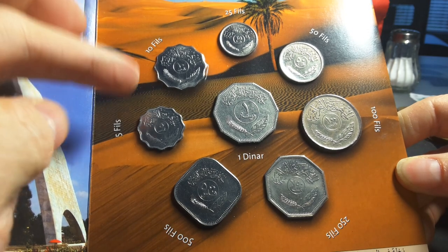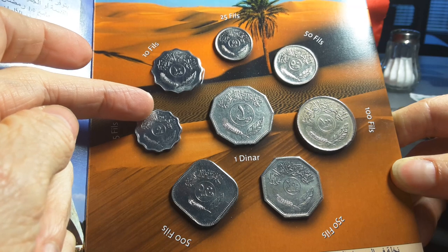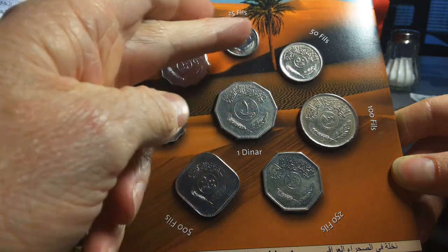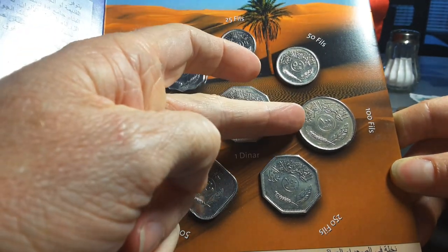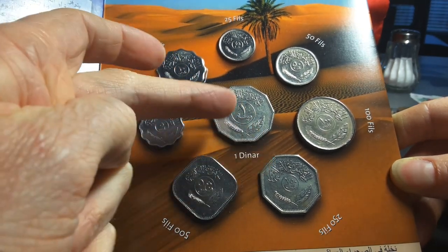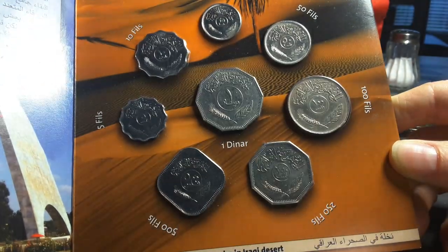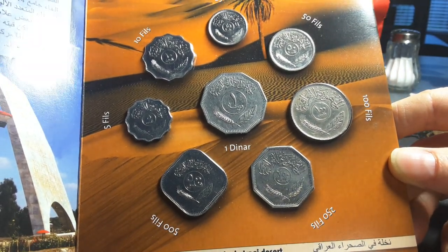Up until 1970 the 5 and 10 fills were issued in copper-nickel, then after that they were issued in steel. The other denominations — the 25, 50, 100, and 250 fills — were issued in copper-nickel, but the 500 fills and one dinar were actually issued in nickel. As you can see, there's a size variation and change in size across the denominations.